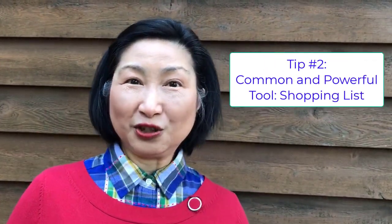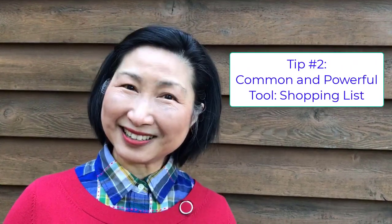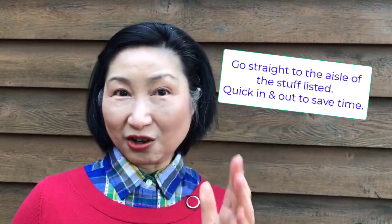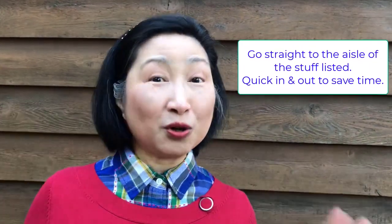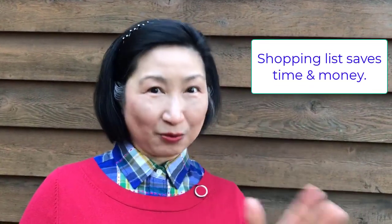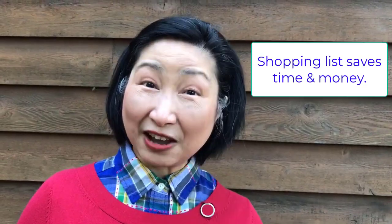We're going to move on to using a very common but very useful tool — that is the shopping list. Spend some time getting the things that you want on your list. When you go to the shop, you just go to the aisle and get what you need. This helps you avoid impulse buying, save time, and also save money.